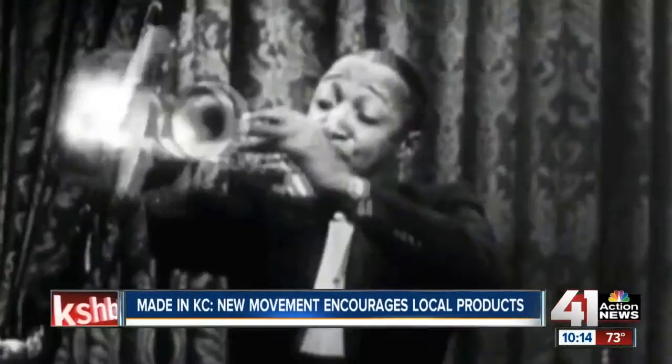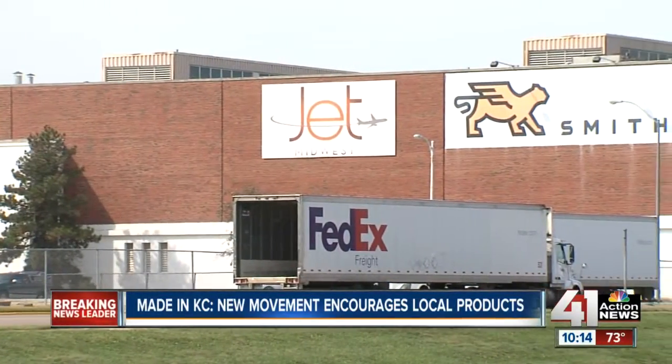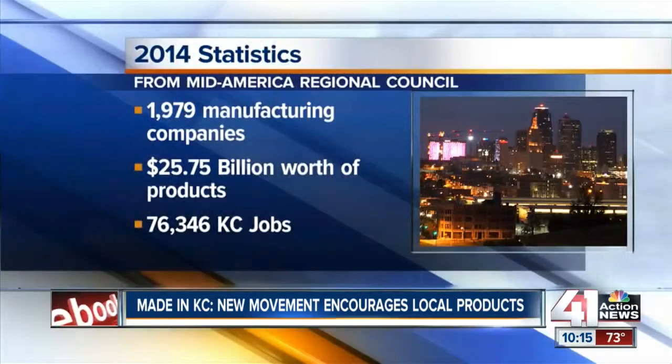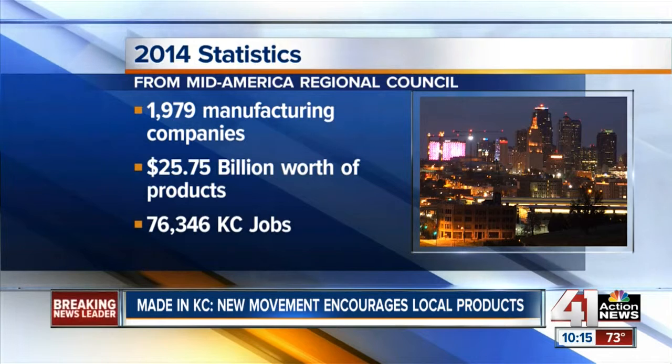It turns out this city known for jazz makes much more than just music. From the F-150s that roll off the line at Ford's Claycomo plant, to the electric vehicles that roll off the line at Smith's Kansas City plant, there's plenty made in KC. You're seeing nationwide a trend towards some reshoring of companies that were previously making stuff overseas, like in Southeast Asia or Brazil. For a number of reasons, that stuff is coming back home. The nearly 2,000 manufacturing companies in the KC metro produced nearly $25 billion worth of products last year, all while creating more than 76,000 KC jobs.